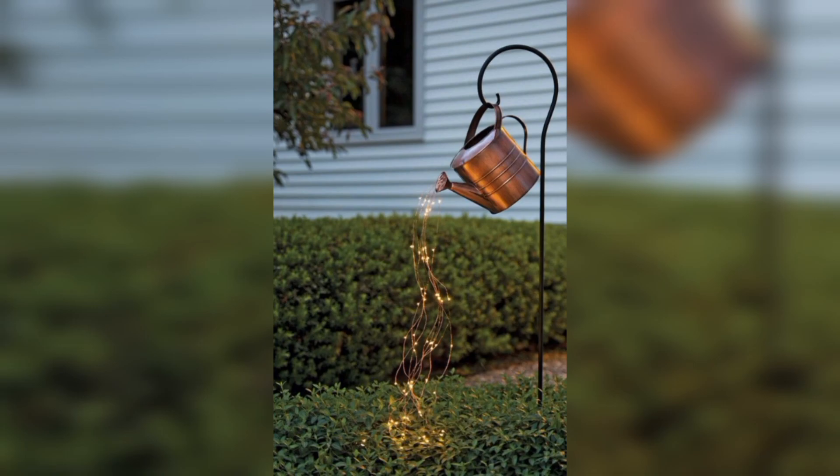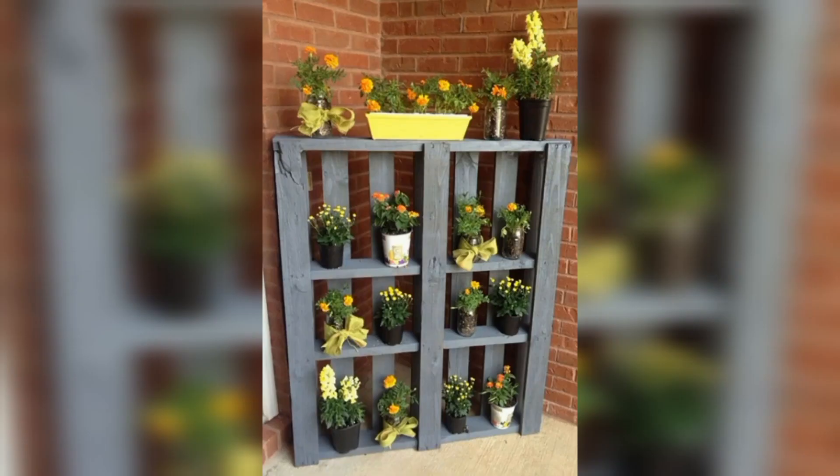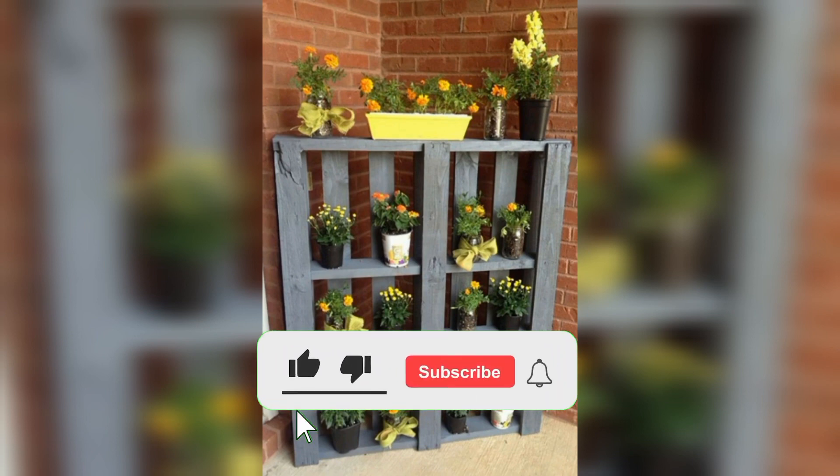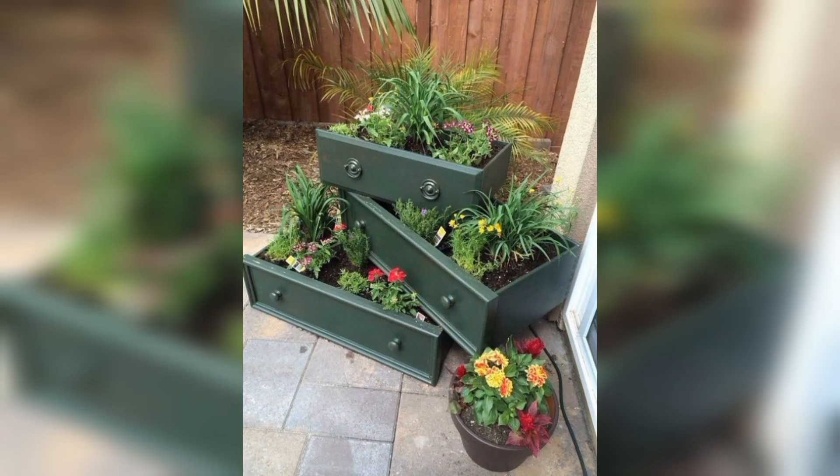Next, turn an old wheelbarrow into a garden bed. Simply fill it with soil and your favourite plants, and you have got a mobile garden that you can move around your yard.